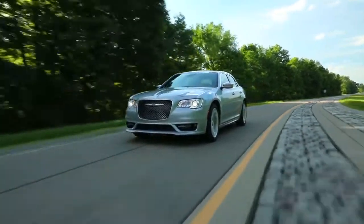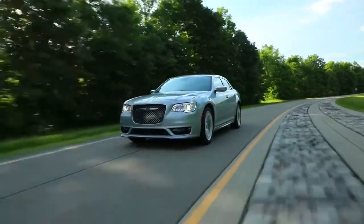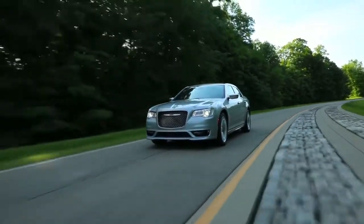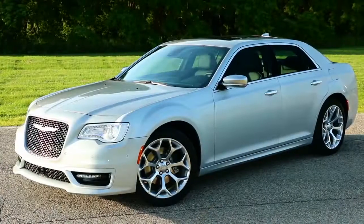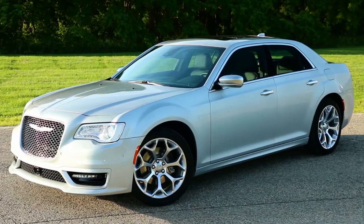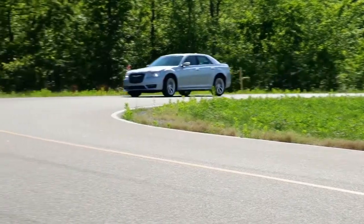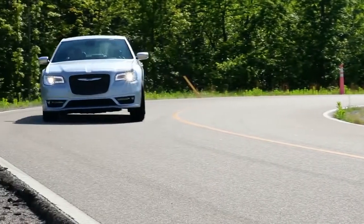The available adaptive high-intensity discharge headlamps are here to light the way thanks to the automatic leveling monitor. With its award-winning standard 3.6 liter Penta Star V6 engine and 8-speed automatic transmission featuring 30 highway miles per gallon, you'll be inspired to take the scenic route.